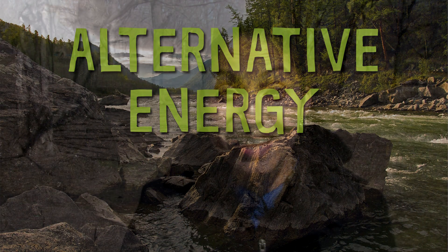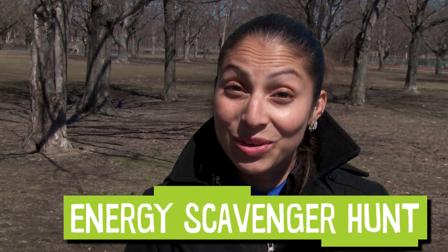There are lots of things that are powered using alternative energy. And today I'm going to take you on an energy scavenger hunt to show you a few. Okay, let's go find some green power.